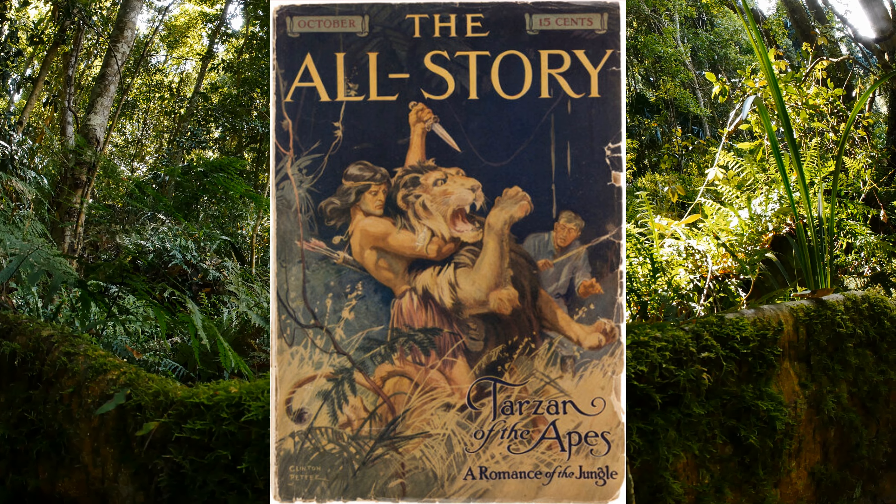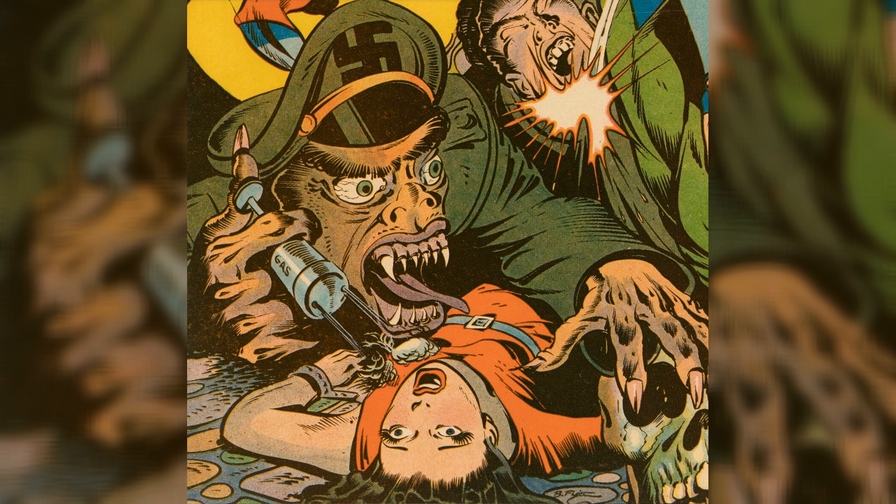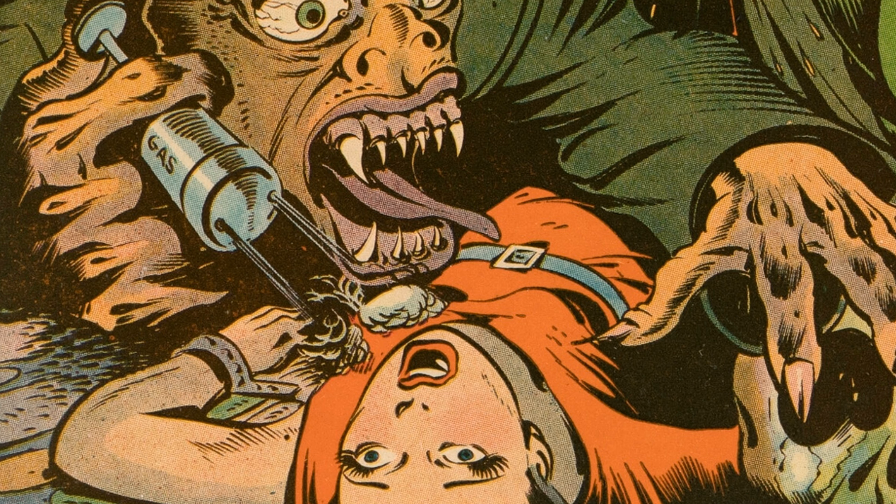Another rarity is this beautiful copy of Pep Comics 34 — a Nazi monster dude moments away from injecting a helpless lady with a double-pronged gas syringe. A classic cover for sure, with only 37 copies on census.